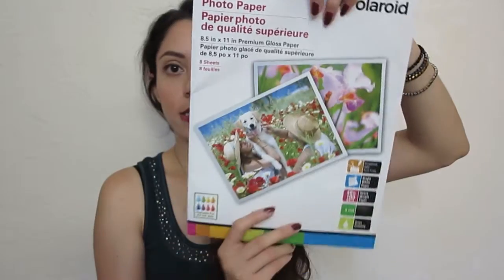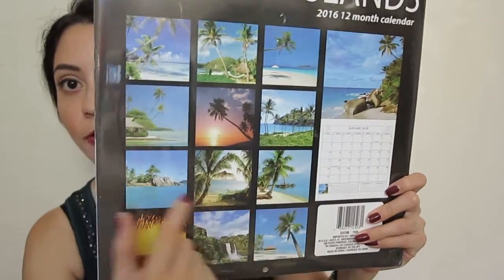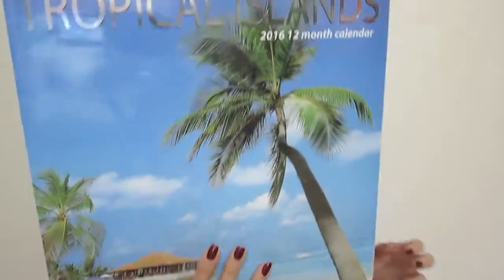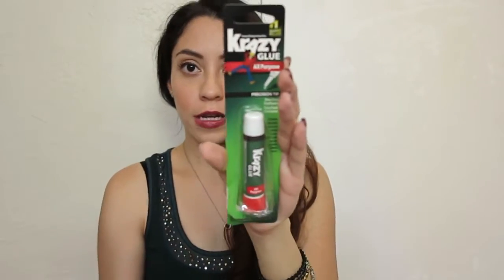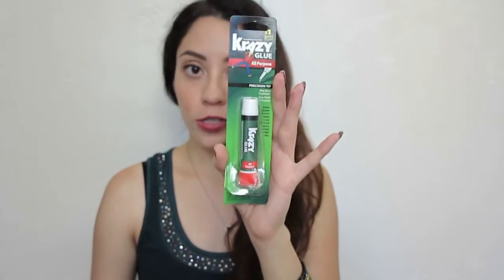I also found this premium photo paper - I didn't have any, so let's see how it works. I was also able to find a 2016 calendar - I love this one with photos of different islands. In the past I've paid seven or ten dollars for calendars, so for one dollar it was a definite yes. And crazy glue - it's open because I already used it once, but it's so useful for fixing things around the house. I've paid two to three dollars for these before, so for a dollar it's awesome and the same quality.